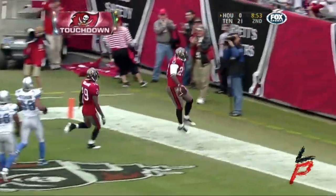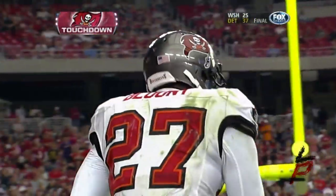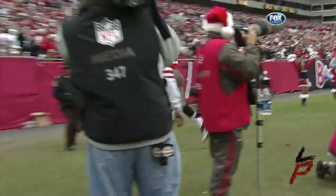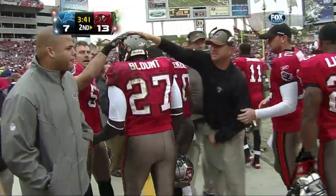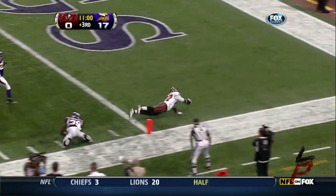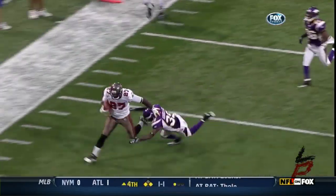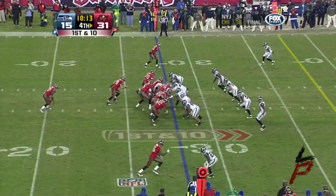And Mike Williams, the receiver, with a key block. Here is LeGarrette Blount — and this is what they got with Blount last year. A 27-yard run for a touchdown, dominated by the home team.